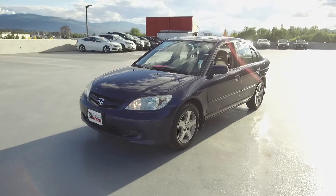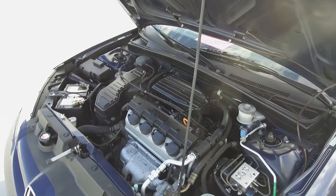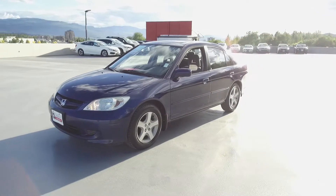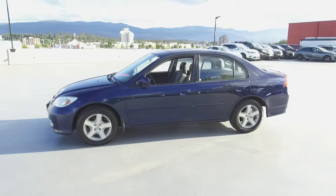Hey, it's Chris from Harmony Honda and we're taking a look at a pre-owned 2004 Honda Civic SI sedan. Under the hood we have a 1.7 liter four-cylinder engine which produces 127 horsepower. The Civic is a local BC vehicle, has had only one owner, and was purchased here at Harmony Honda new.